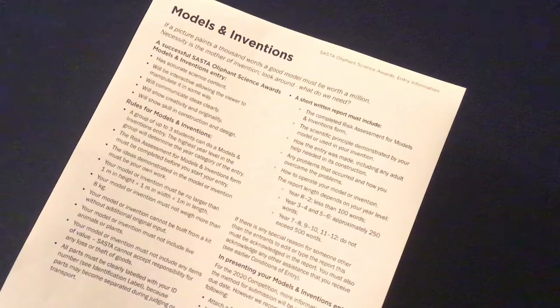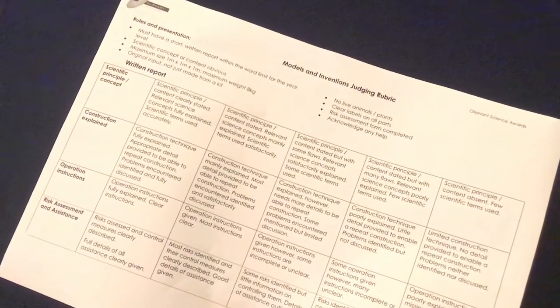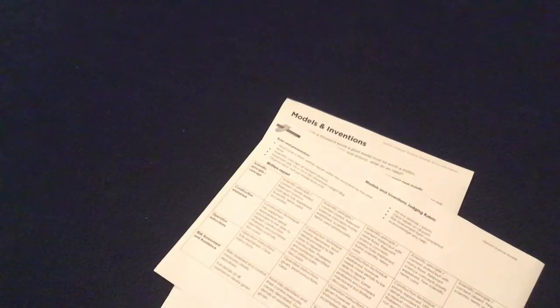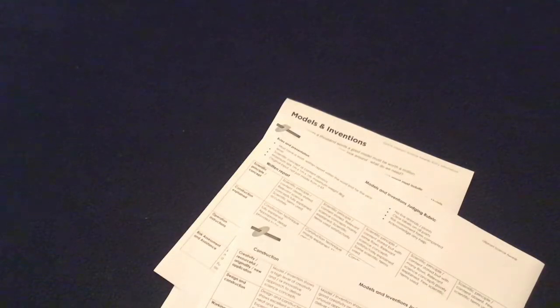Number one: read the Models and Inventions entry information provided by SASTA. Understanding the objectives, rules and limitations on size and weight is never a bad idea. Read the Judging Rubric to see what the judges are looking for.